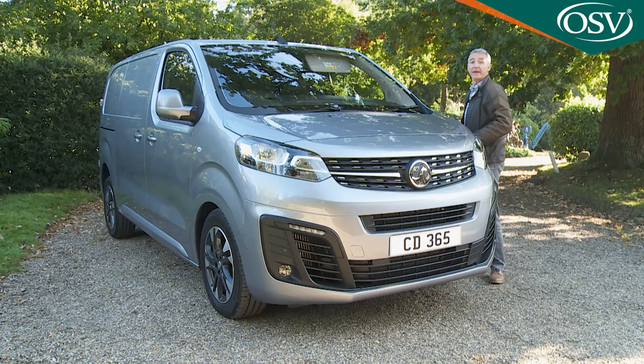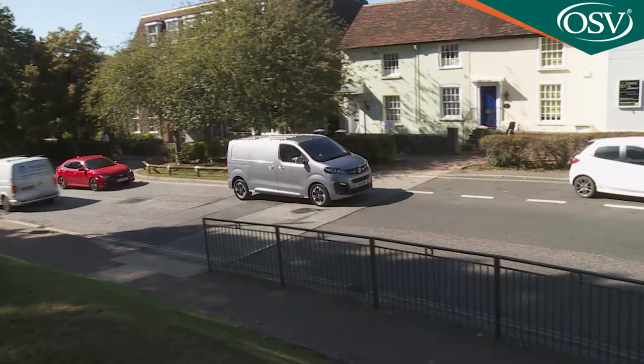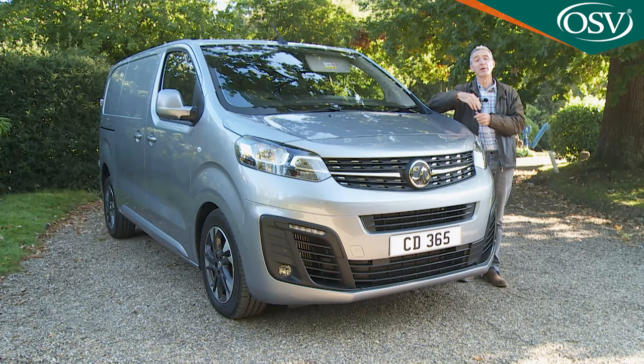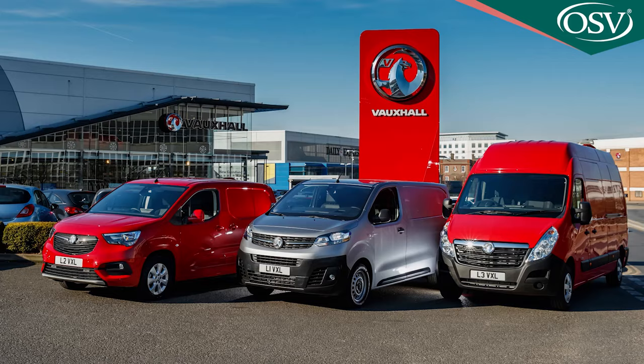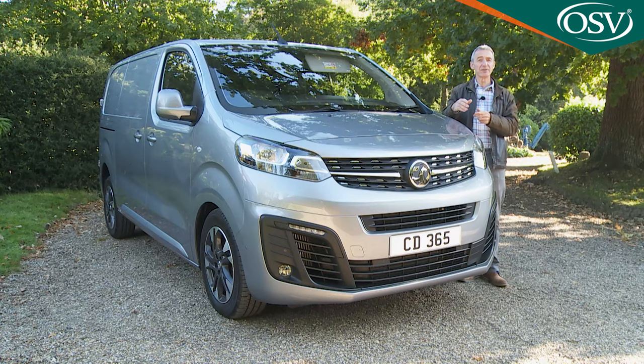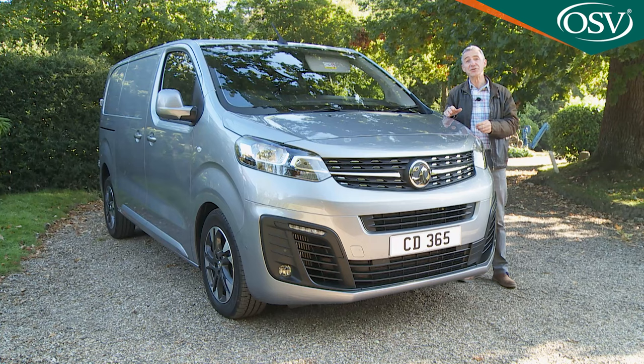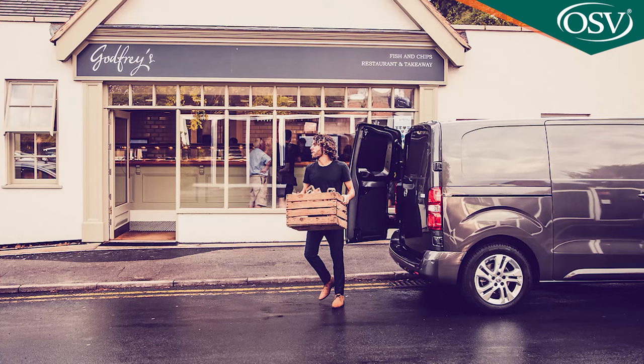Engines — all diesels — are an important thing to get right, not only in terms of efficiency and performance, but also because they determine the GVW and therefore the payloads the van can carry. The base 1.5-litre unit is targeted at urban-based businesses primarily concerned with short trips — the sort of people who might also be interested in the all-electric battery-powered version. The 1.5-litre diesel comes in 100 or 120 PS guises, based around a 2.7 or 2.9-tonne GVW.